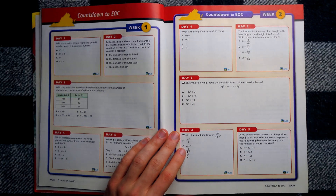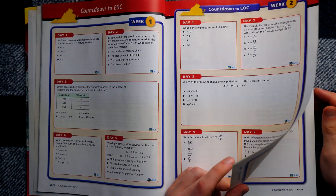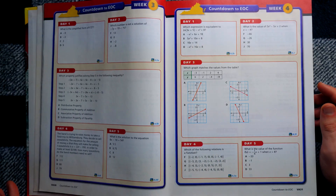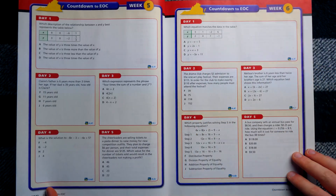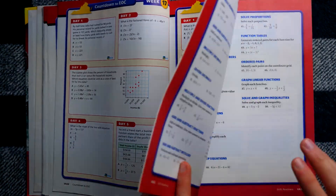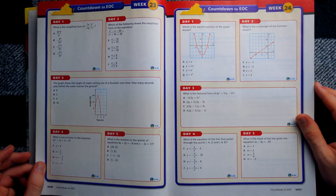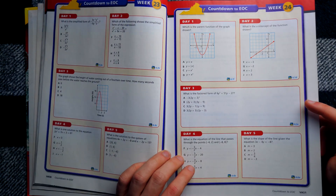Then you've got 'Countdown to EOC.' I'm not sure what that means. Day one, day two — this is going week by week. End of course, maybe? I would think 'end of year' EOY would make more sense. These look like just nice daily practices for all your weeks of school. You've got 18 weeks... 24 weeks total — that's like six months of school, so I guess that makes sense. This whole section is not something I've seen in the other editions of Algebra 1.